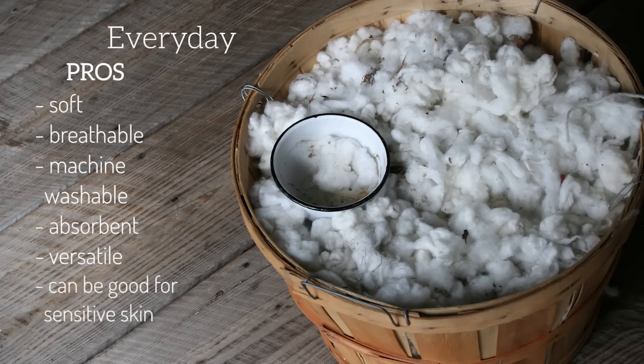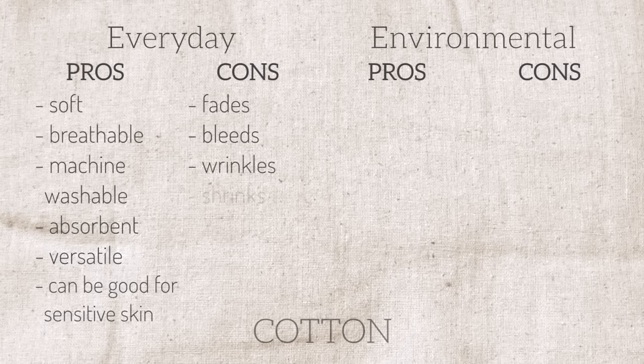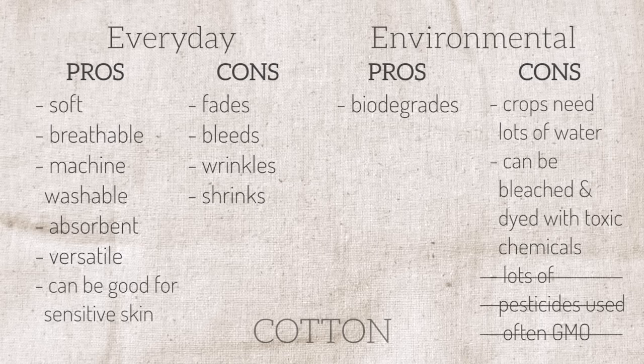Cotton is good for people with allergies or skin sensitivities. The cons are that it doesn't hold dye very well, so it fades over time and can bleed while being washed. It wrinkles and can shrink in hot water, especially the first time it's washed. Environmentally, it is biodegradable, but it needs a lot of water to grow, is usually bleached and chemically treated, has one of the highest pesticide uses for crops, and is generally GMO — though purchasing organic cotton prevents those last two issues.